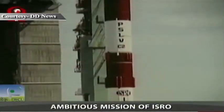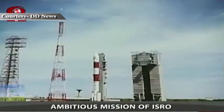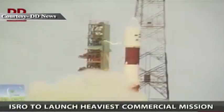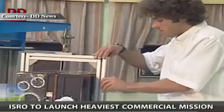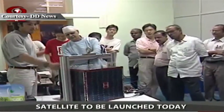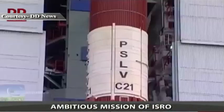PSLV entered the international commercial launch services market in 1999 with the PSLV C-2 IRS P-4 mission, successfully launching DLR TubSat, a microsatellite from Germany, and Kitsat-3, a microsatellite from the Republic of Korea.